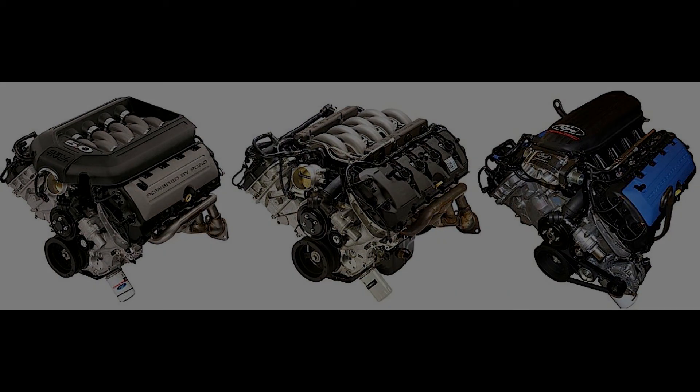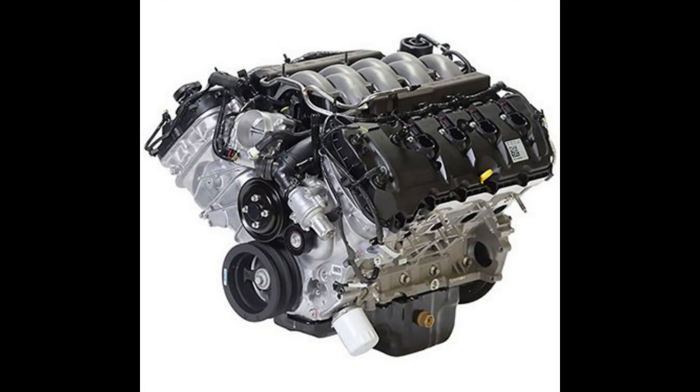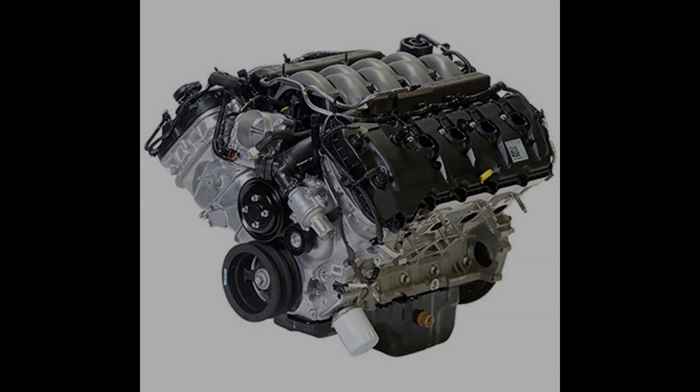Going back to Gen 1 for a second — I do know that in 2014 they got a sleeved motor, whereas 2013 did not have a sleeved motor. So if you get a 2014 Gen 1, it's a little bit better in my opinion than the first couple years of Gen 1. But anyway, that's as far as the Coyotes go.